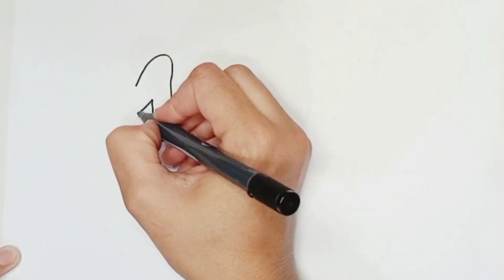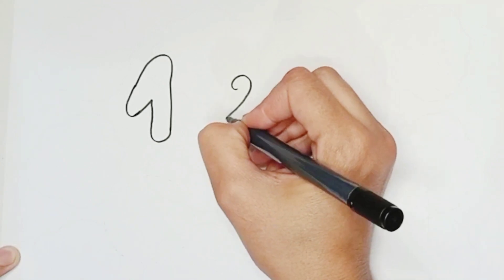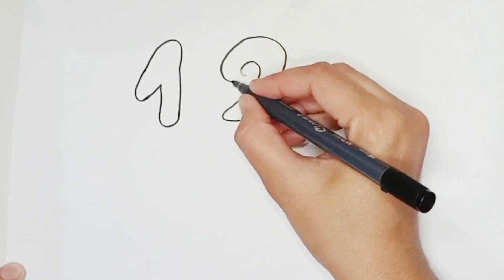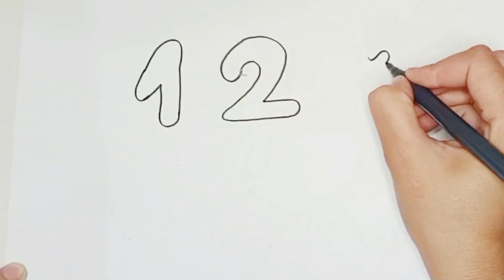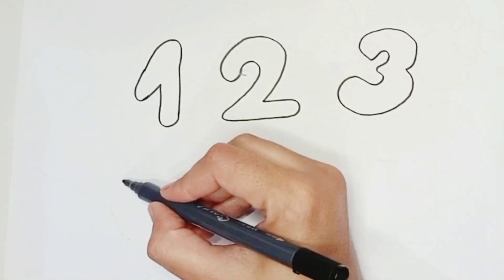Now we draw here number 1. Now we write number 2. T-W-O 2. This is number 3. T-H-R-E-E 3.